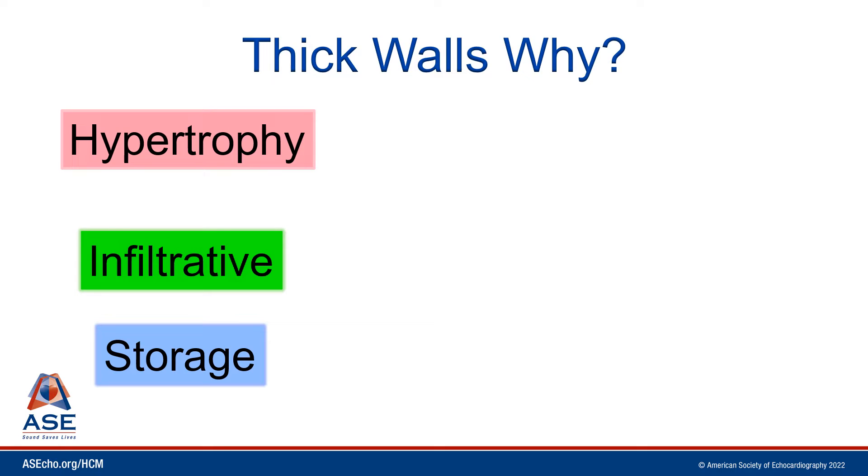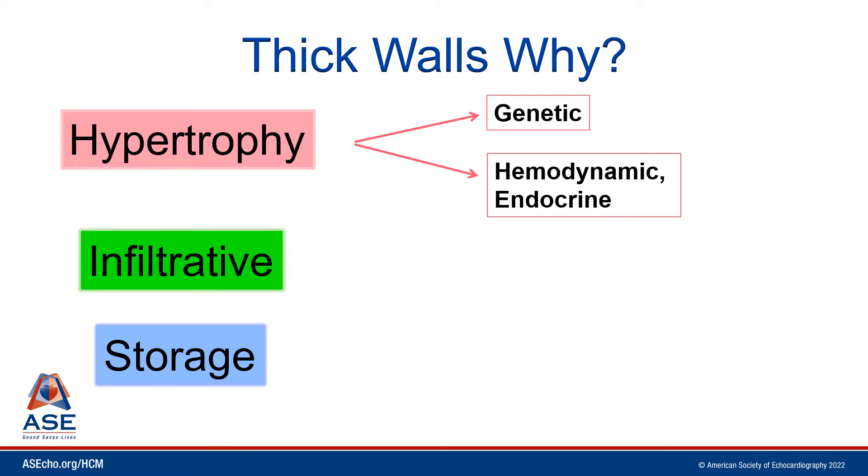When the walls of the heart are thick, there are three fundamental possibilities. One, the walls of the heart are thick because the muscle has truly hypertrophied, either due to a genetic predisposition like hypertrophic cardiomyopathy, or an endocrine or hemodynamic abnormality such as aortic stenosis or hypertensive heart disease. But the walls of the heart may be thick not because the muscle is hypertrophied, but rather because it's being stuffed extracellularly with abnormal proteins — a typical infiltrative disorder like amyloidosis.